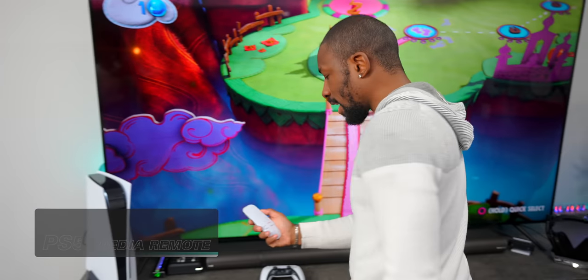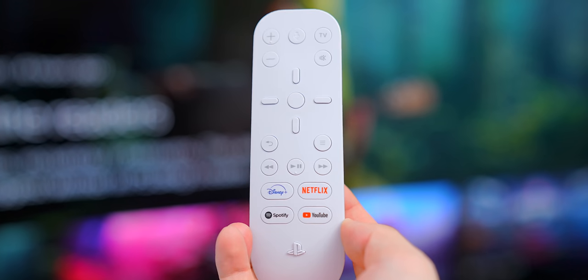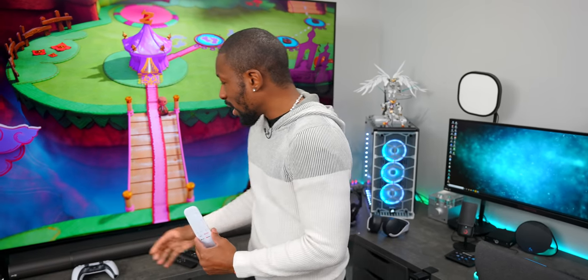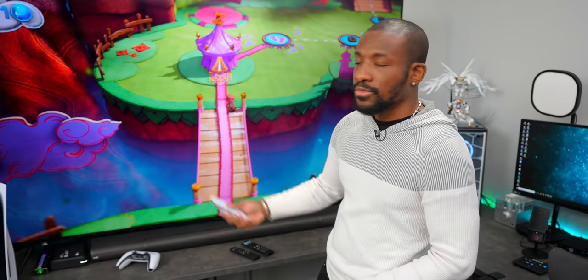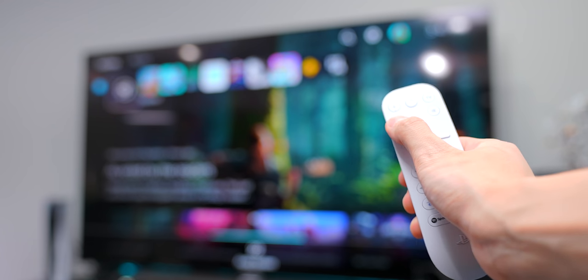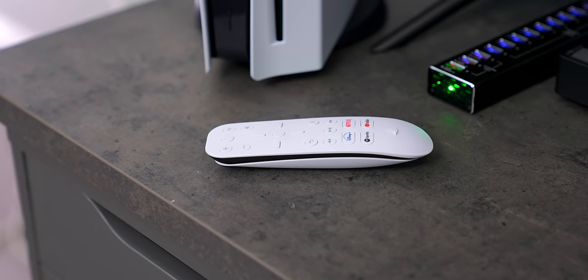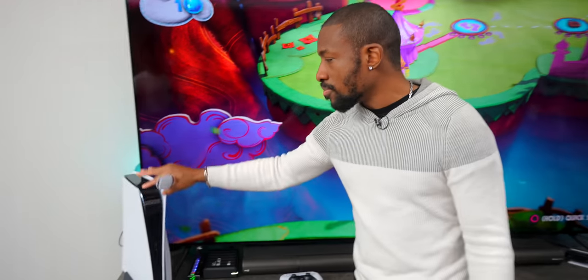Let's talk about the media remote for the PlayStation 5. I think this is a pretty good idea to have. If you invest in a decent TV, you're going to want a regular remote for people who might not be used to using the PS5 controller. If someone wants to watch Netflix, Disney Plus, Spotify, or use it as a Blu-ray player, they can use what looks like a standard remote control. It's not very expensive — I think it's worth picking up. It just makes life a little easier if this is going to be your media console.